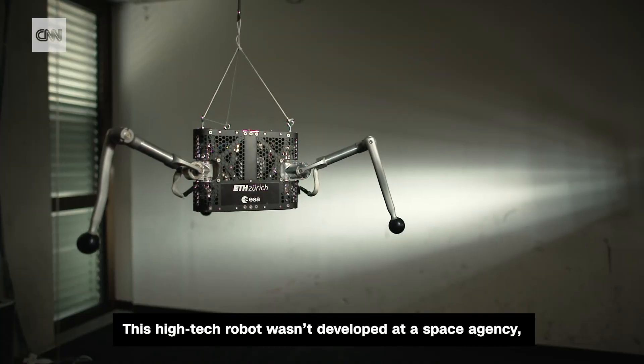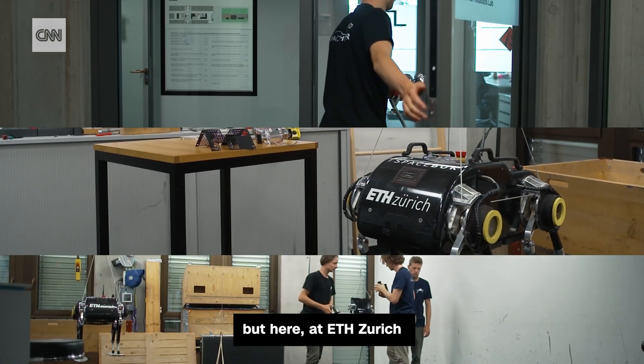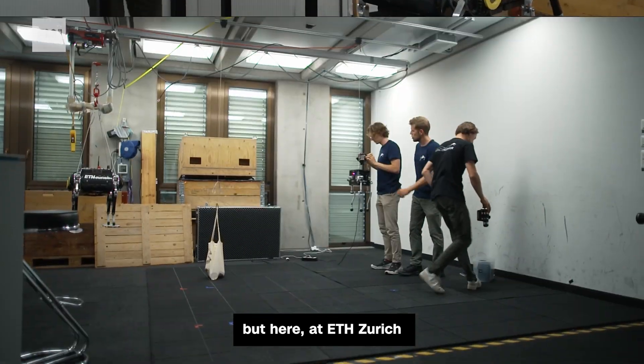This high-tech robot wasn't developed at a space agency, but here at ETH Zurich, by Master's student Valerio Shelbert and his team.